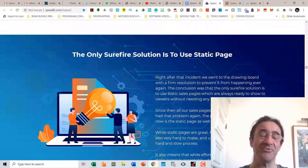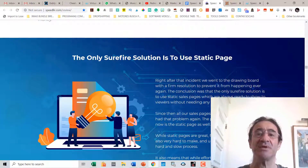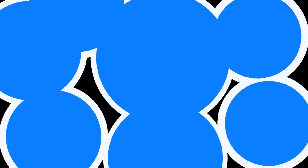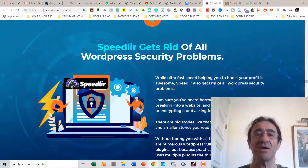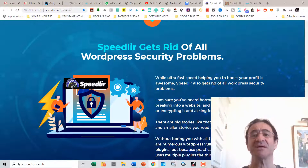The only way to really fix this is to use a static page, and Speedway is going to solve this problem. Speedway fixes the WordPress speed problem once and for all using SPR static conversion technology. The lightning-fast pages allow you to get more leads, sales, and affiliate commissions, and Speedway does all the heavy lifting for you. Speedway also gets rid of all WordPress security problems, so you don't have to worry about hackers breaking into your websites, destroying everything, or encrypting it and asking for ransom.